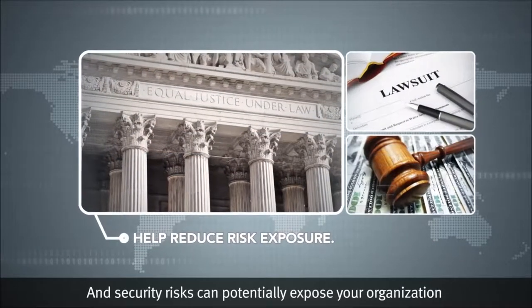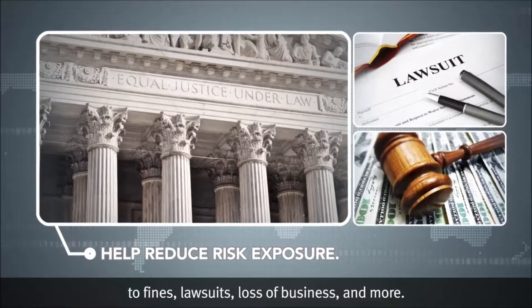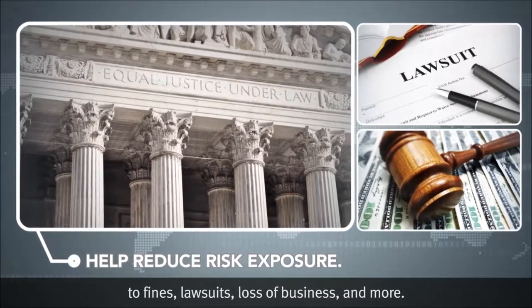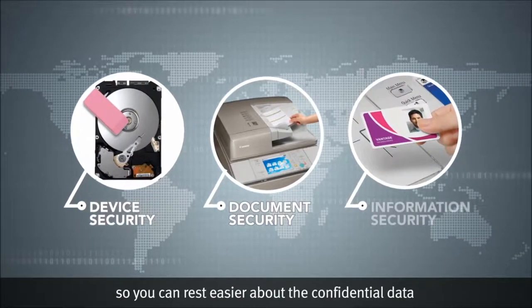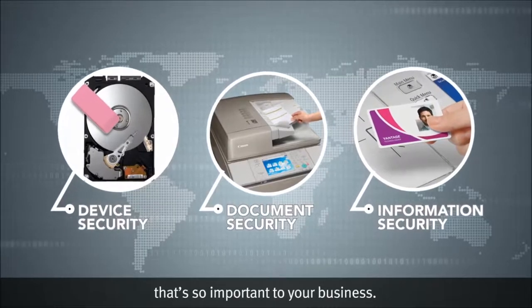A security risk can potentially expose your organization to fines, lawsuits, loss of business, and more. So let's explore the solutions Canon has developed so you can rest easier about the confidential data that's so important to your business.